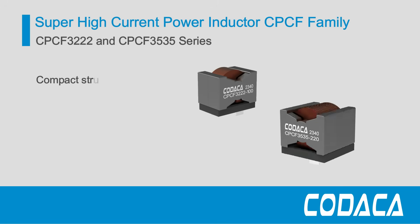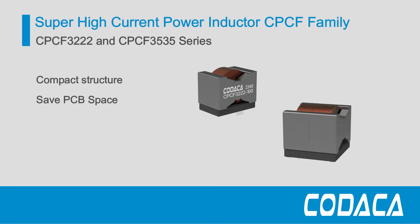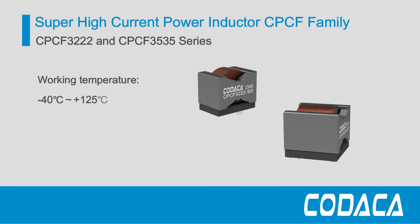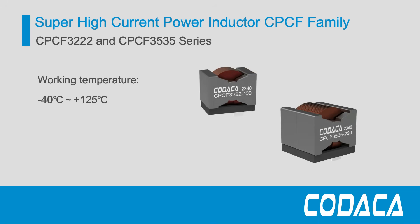In a smaller package, the compact structure saves PCB space. They can work stably from -40°C to +125°C.